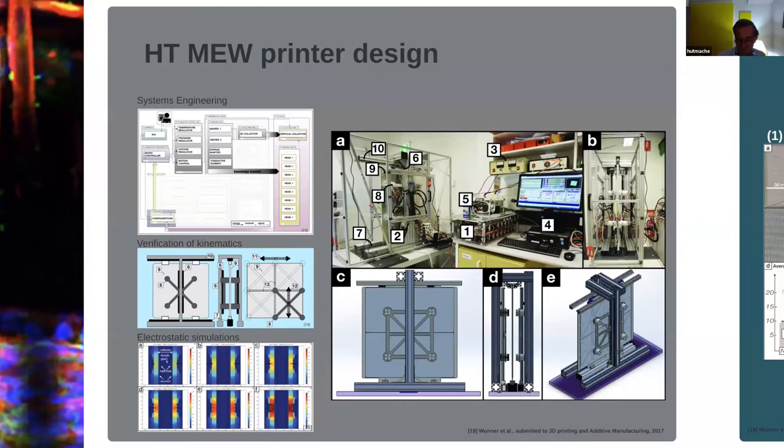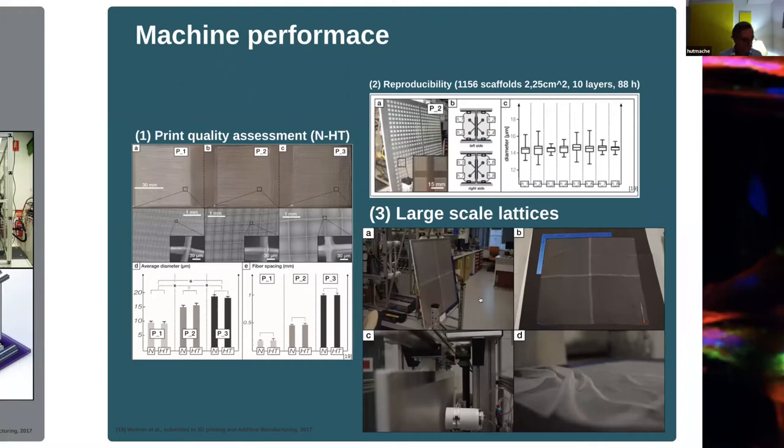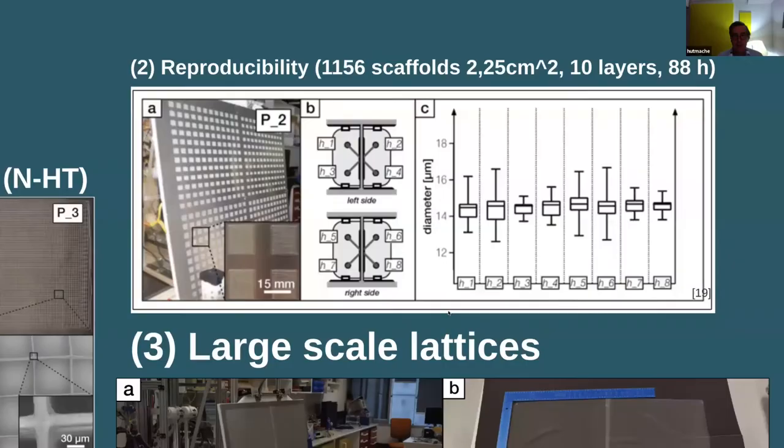We tested the machine and here you see examples. You can either print a lot of small scaffolds — 10 by 10 millimeters — or a scaffold which is 800 by 800 millimeters, printing on both sides, which allows for a much faster and upscaled process. We also looked at quality and could see that the large upscale machine was very close to what we had seen on our smaller machines in respect to precision, accuracy, diameter, and fiber spacing. We tested scaffolds across different regions and saw a nice correlation and precision overall, with more than 800 scaffolds on this platform.